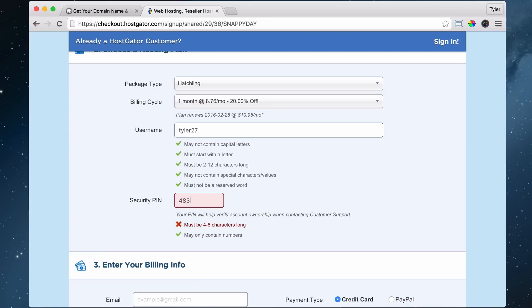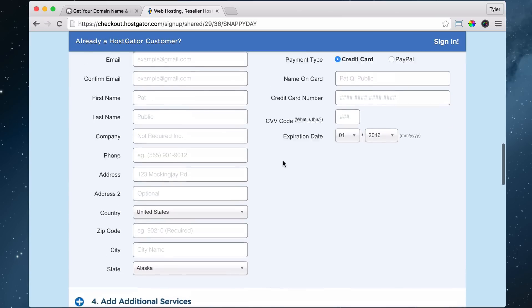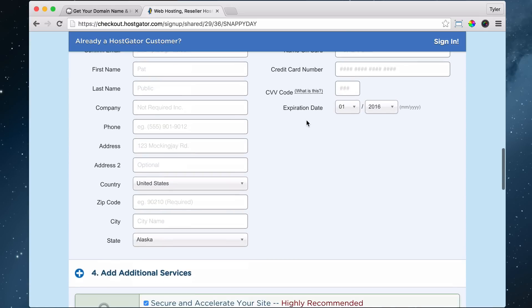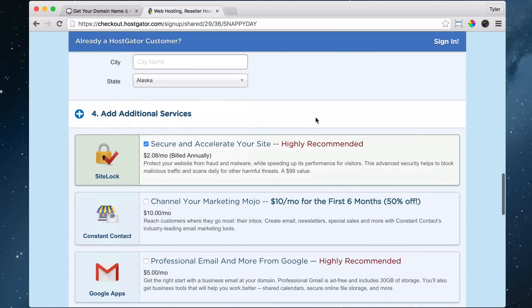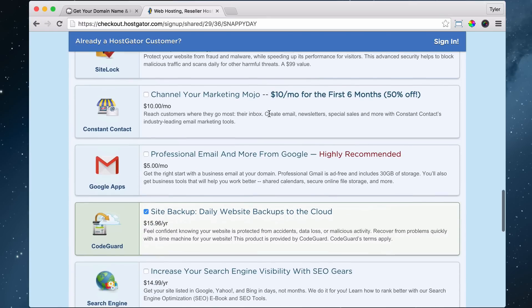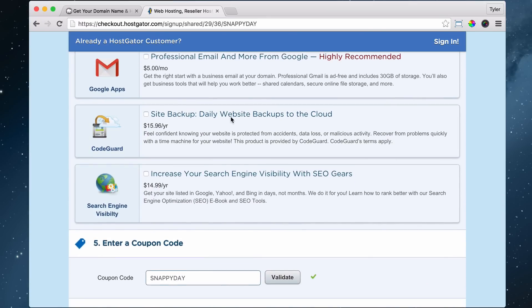Enter your security pin, username, and then it's going to ask for all your billing information and credit card number. Or you can pay with PayPal if you're from a country where they're not accepting your credit card. Then we're going to do additional add-ons — and again, you can add these at any time later. I'm just going to uncheck them; I don't think that you really need them. Then it's going to say: enter your coupon code.